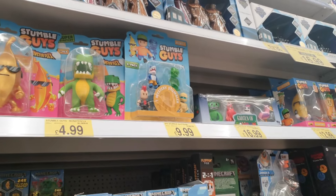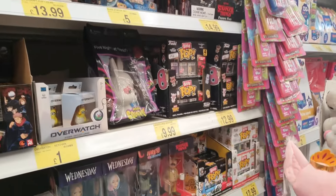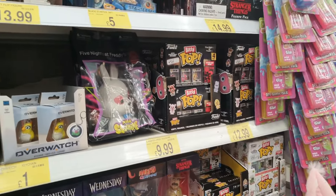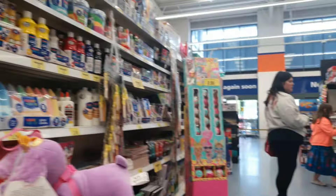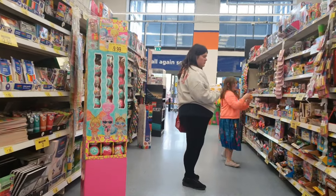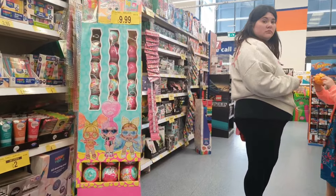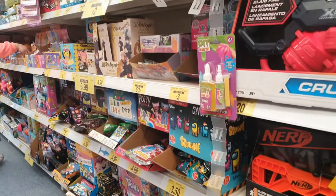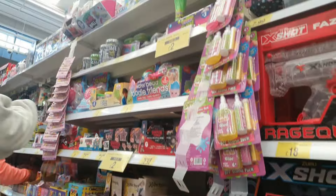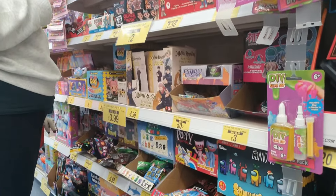They do have some good stuff in. £4.99 for the Stumble Guys stretches isn't bad. £9.99 on the big five packs for Stumble Guys as well isn't bad. They have the giant Squish Me's for £9.99 - they're only about 15 quid so that isn't bad either. LOL Dolls at £9.99, one of the later sets. Squish Me's marked down to £3.50 right now. Poppy's Playtime Series 1 in here if you're missing any of those, and those are £4.99.